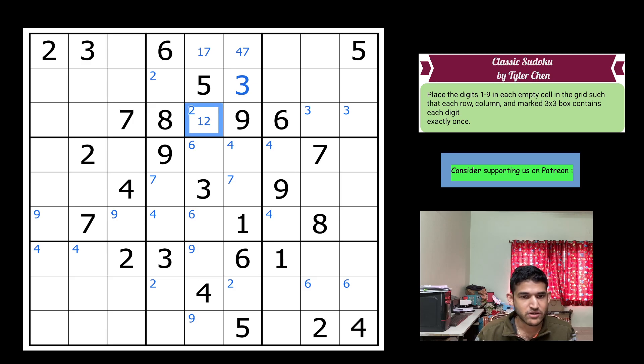Looking at column six now — one, five, six, three, and nine — so two, four, seven, eight. This gives two-seven-eight, four-eight, and two-seven-eight.